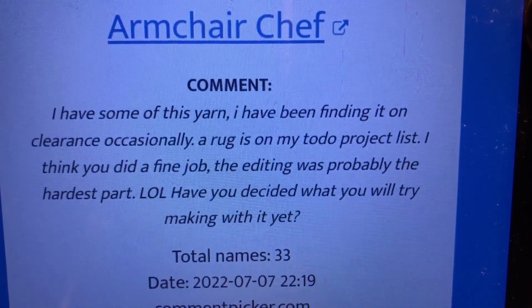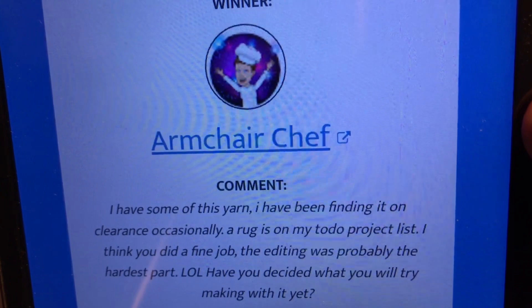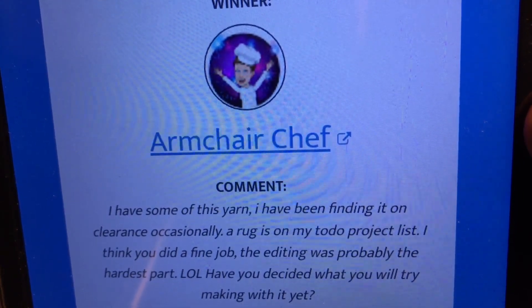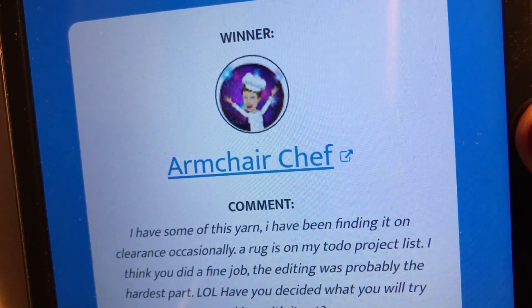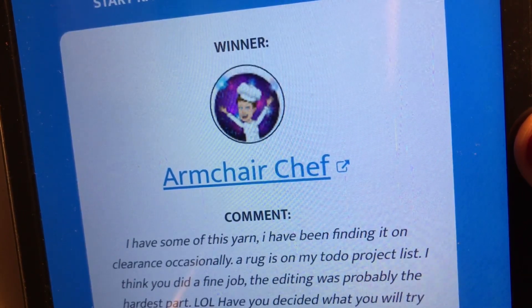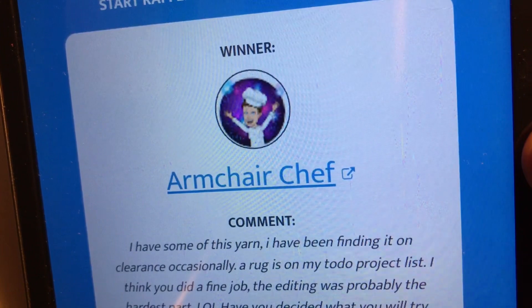I've already posted the first winner video and that person has contacted me back, so Chris the Yarnaholic will be getting the pompadoodle yarn that they won. In this giveaway I said there would be two winners — Chris the Yarnaholic was the first, and that winning video has already been posted. They contacted me a few days ago.